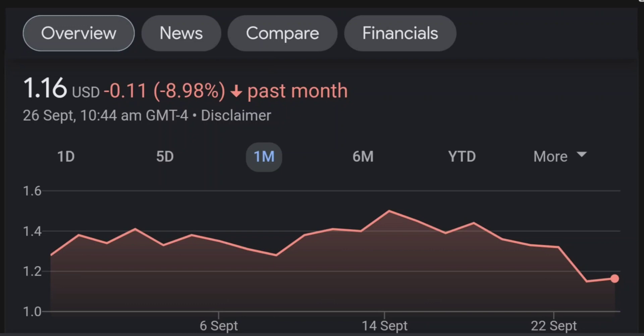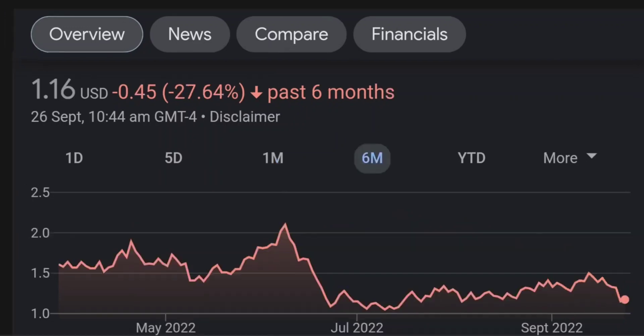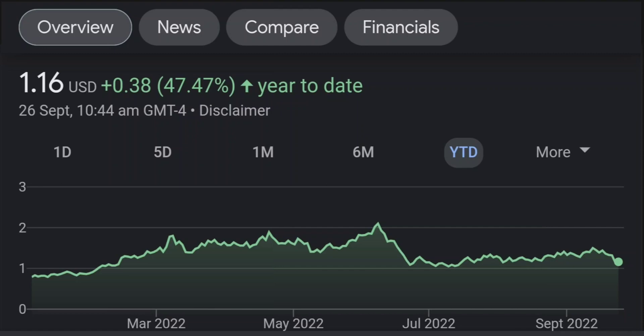Looking at the RSI and money flow index, the RSI seems to be coming down. It was quite overbought, and right now it's at this level. It seems like it won't come down immediately, so I will be careful on this trade.